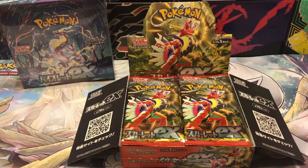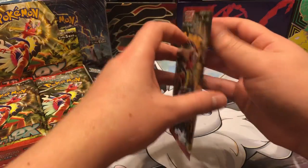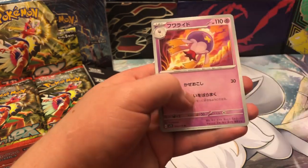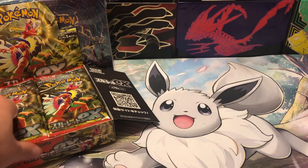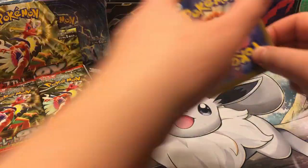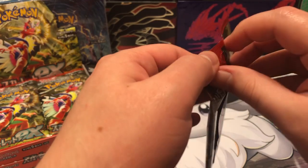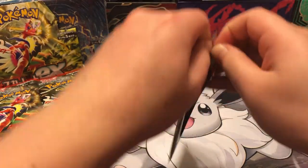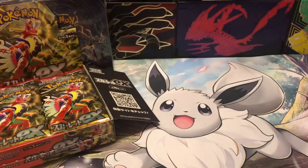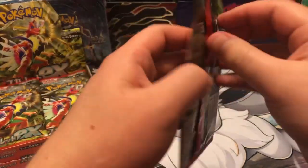First I'm going to open up the Scarlet box. Got it open, setting it over here — you can see Violet is over there in the corner. It's been a bit since I've opened these. The card is in the very back. Nothing for the first pack. Whenever I last opened these, the packs were really tough to open.